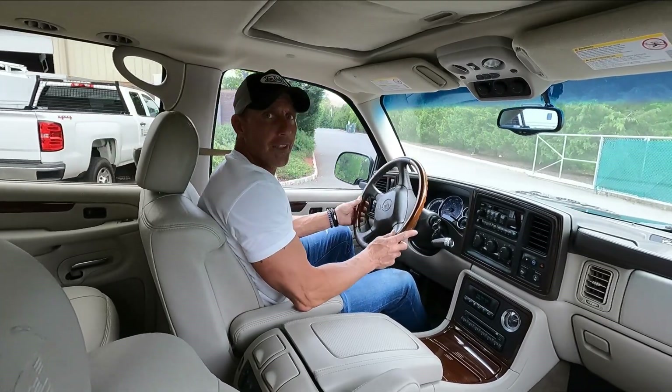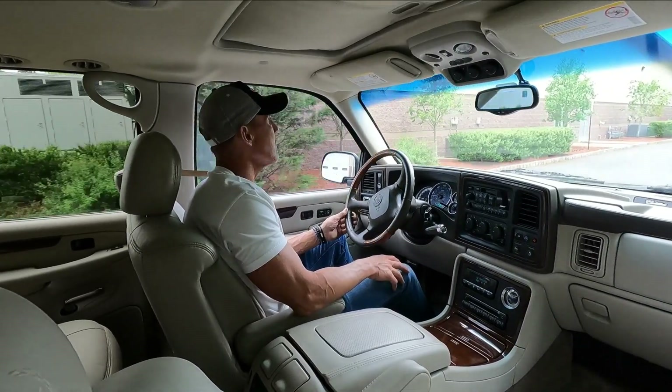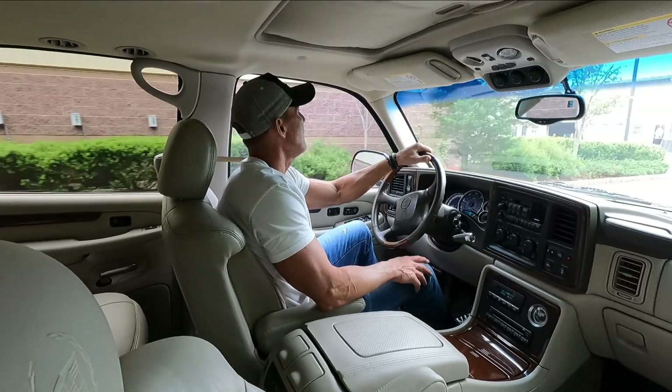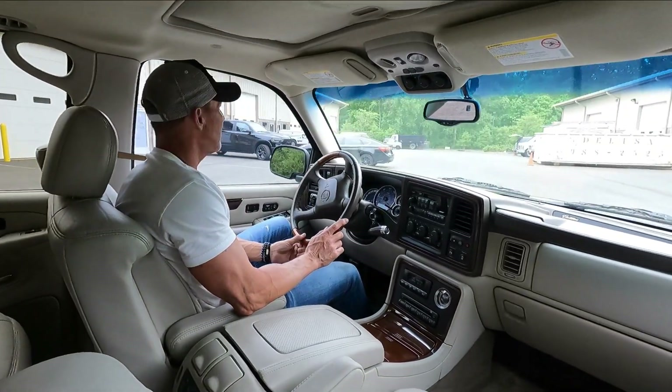Now that I'm starting to babble on with nonsense, I'm going to say best of luck. This is a great truck. It's going to be a no-reserve auction, and the new owner is going to be very pleased with their purchase. Best of luck.